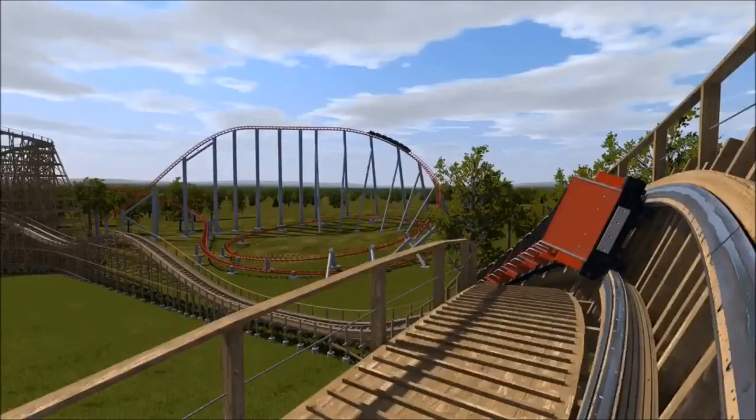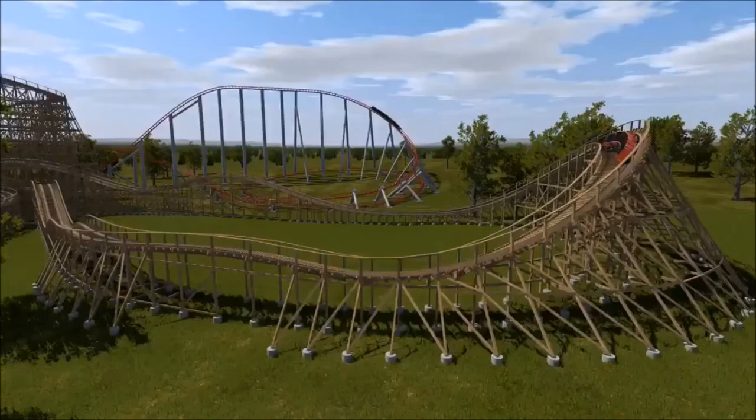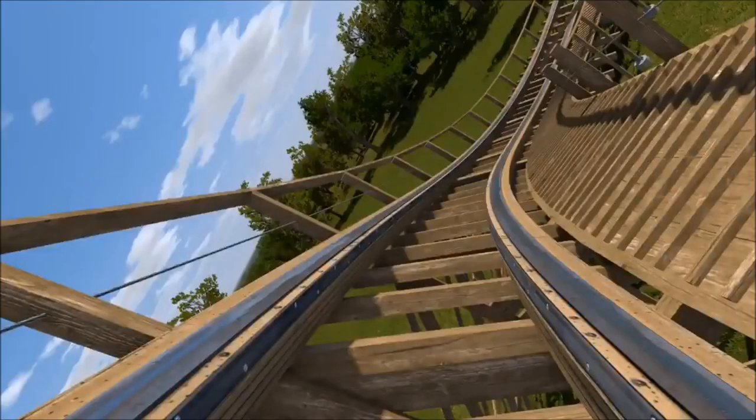So what are my thoughts on the Timberwolf's new finale? Well, it looks pretty cool — it actually looks like a pretty fun turn. You're putting a little bit of GCI greatness into a ride from the Den Corporation, and these rides have been vanishing fast over the last several years, mostly due to RMC.